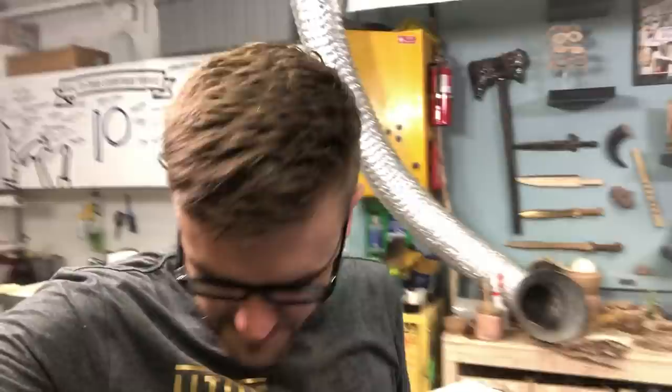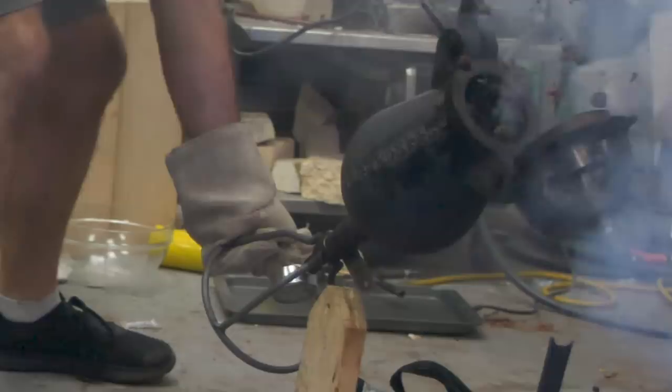Basically everything broke in the last attempt — the ball mill stopped working, the torch stopped working consistently, and the camera stopped recording. I didn't die at least. I don't think it worked much. I feel a little bit puffier, but not a whole lot better.